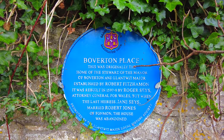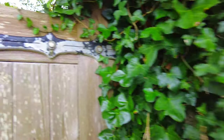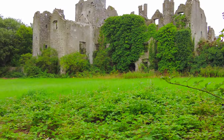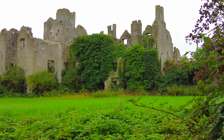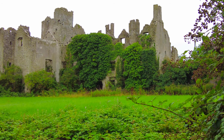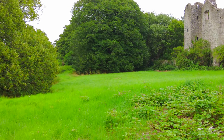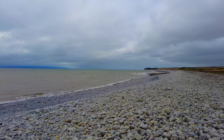We've just come to the village of Boverton and come across this beautiful place here. Just found this little entrance — we could go and have a look at this building. What a place.